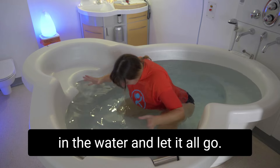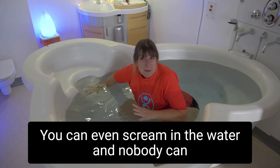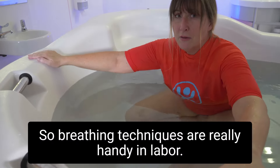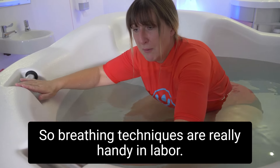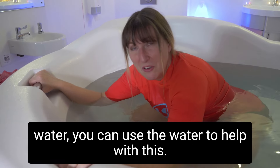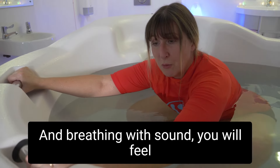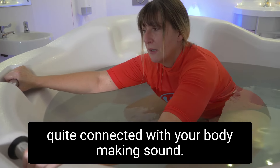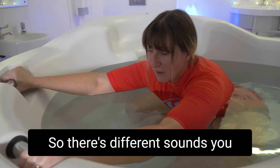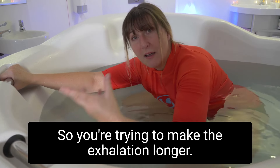When you get strong surges I advise putting your full face in the water and letting it all go — you can even scream in the water and nobody can hear you, and it makes you feel great after. Breathing techniques are really handy in labor, and especially in water you can use the water to help with this. Breathing with sound helps you feel quite connected with your body.